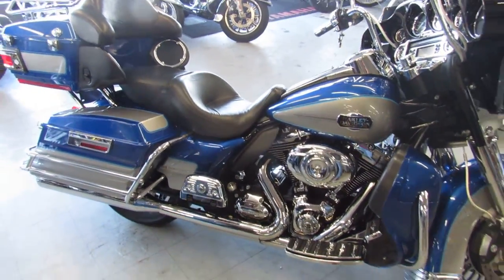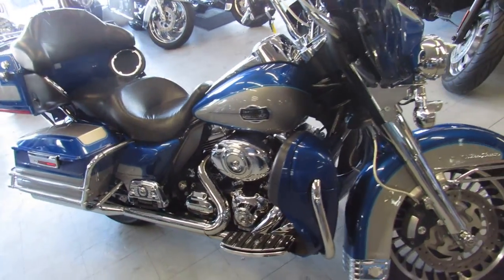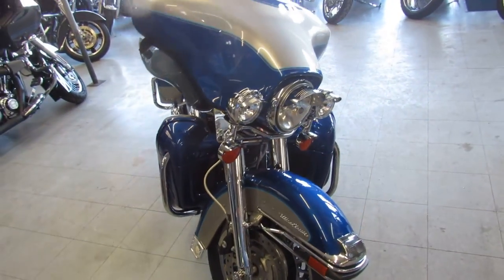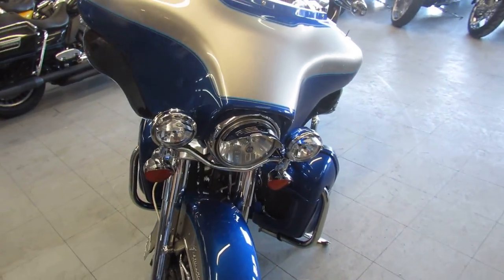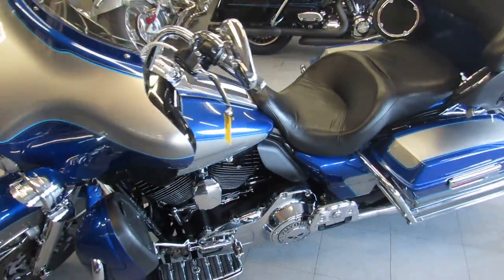You guys can stand out from the crowd for only 11.9. We have guaranteed financing, out-of-state financing available, can assist with shipping nationwide, we have layaway, and we also offer leasing on these bikes. So give us a call today and you can ride today. approvalpowersports.com.